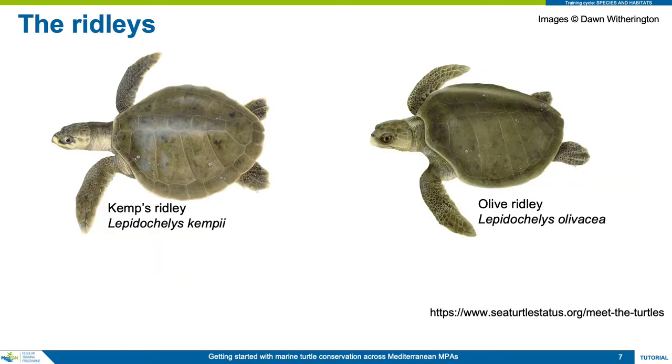The first two species are the co-generic ridley turtles, and both species have recently been recorded in the Mediterranean. As adults, they are smaller than loggerheads, but loosely resemble them, with relatively large heads for their body size. However, they are much rounder than loggerheads when looking at them from above, and they lack the red-brown coloration.